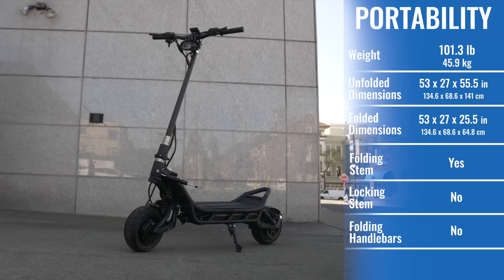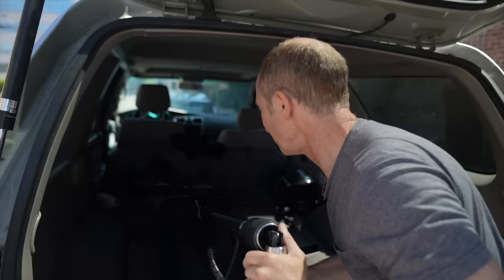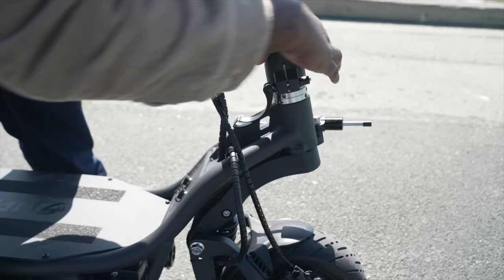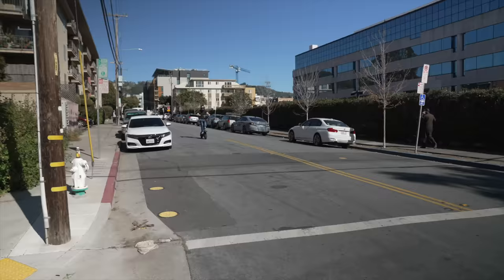The Burn E2 weighs in at just 4.5 pounds less than the original, but it's still a 100-pound beast. It's not going to fit in your trunk or under your desk, and you're not going to want to carry it anywhere by yourself. You can still fit it into an SUV, though. Some will criticize the non-folding handlebars and slow stem folding, but since this scooter just isn't very portable, we appreciate that they optimized for excellent handlebar and stem feel instead.